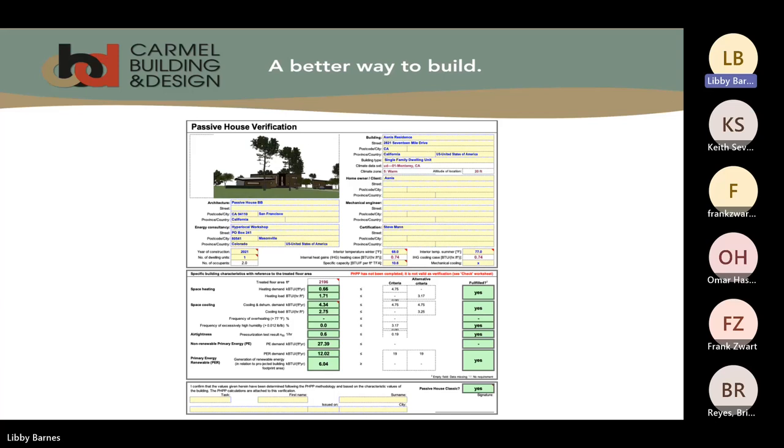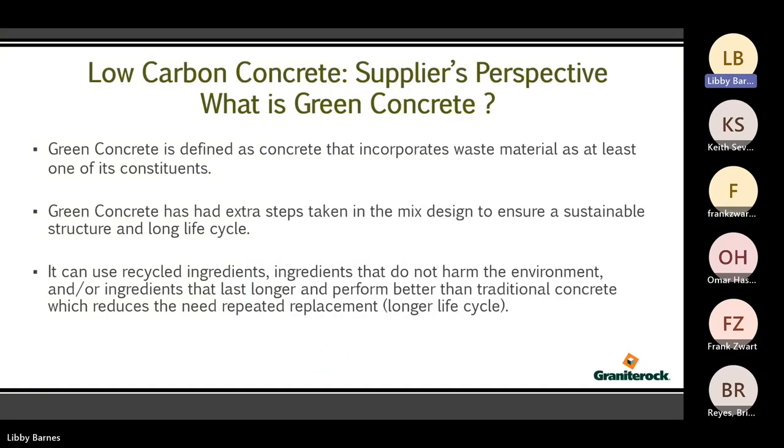Next, we have Katha Redman from Granite Rock, who will get more into the actual process of specifying and what is in these mixes. I'm Katha Redman, and I'll be speaking from the supplier's perspective. So, basic question: what is green concrete? Basically it's defined as concrete that incorporates at least one waste material as a constituent. You want to take an extra step in your mix design to make it sustainable and give it a longer life.